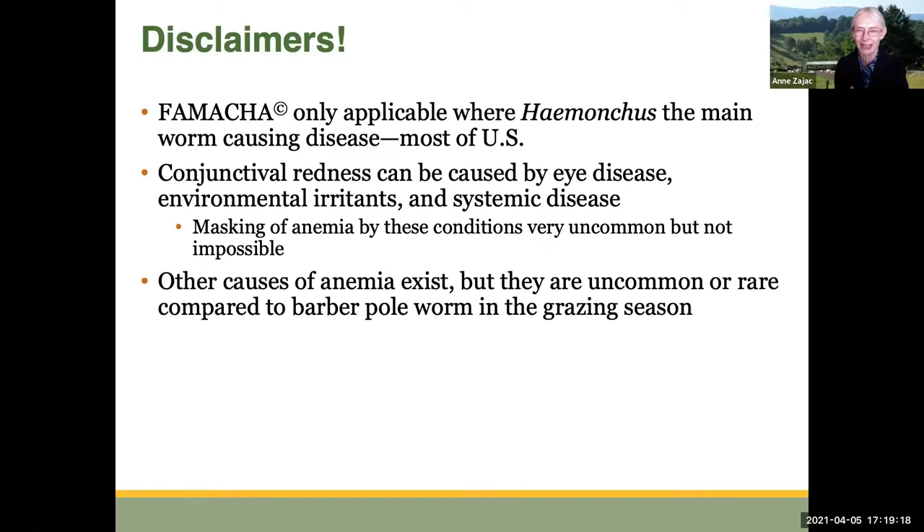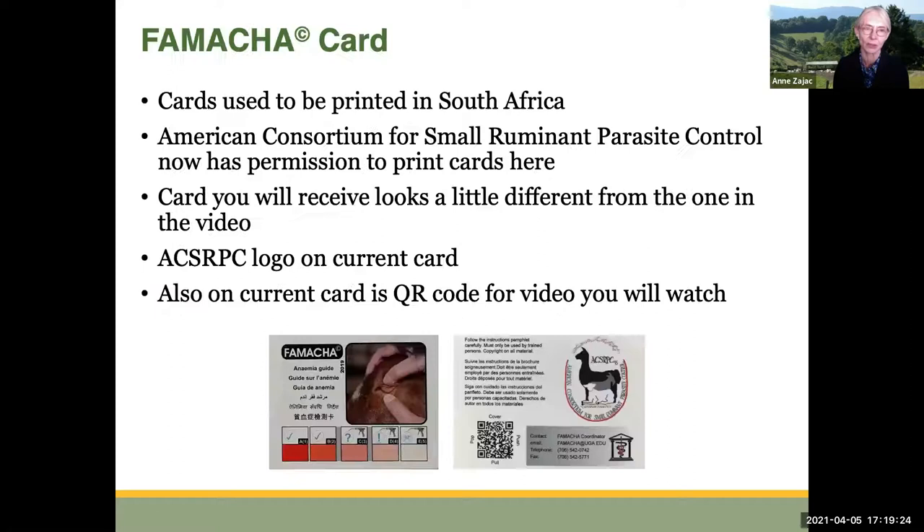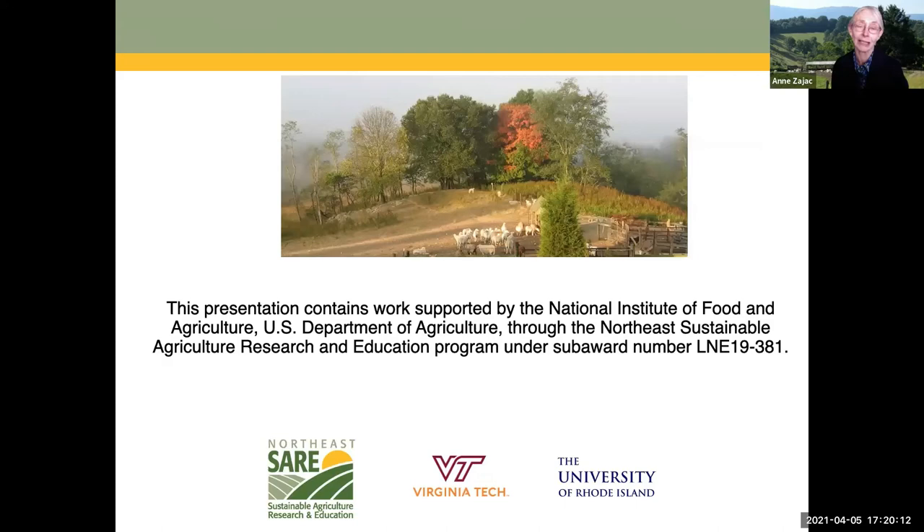FAMACHA is a very dependable system to use. The card used to be printed in South Africa but is now printed by the American Consortium for Small Ruminant Parasite Control. The card you're going to get looks a little different from the one used in the demonstration video — it has the ACSRPC logo and also a QR code for the video you're going to watch. If you need a refresher on the cover, push, pull, pop technique, just scan that code and you can watch it again. That's the last of my lecture videos on the FAMACHA system — now you can watch the demonstration video on the procedure.